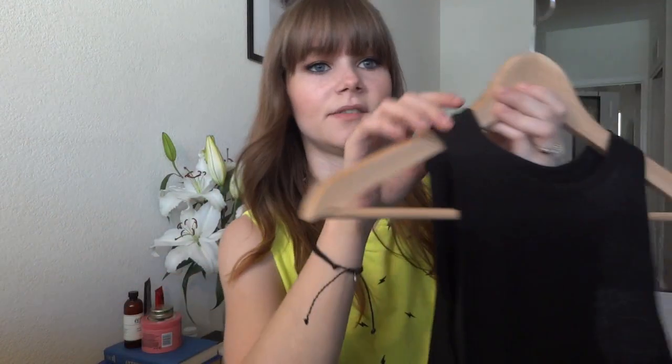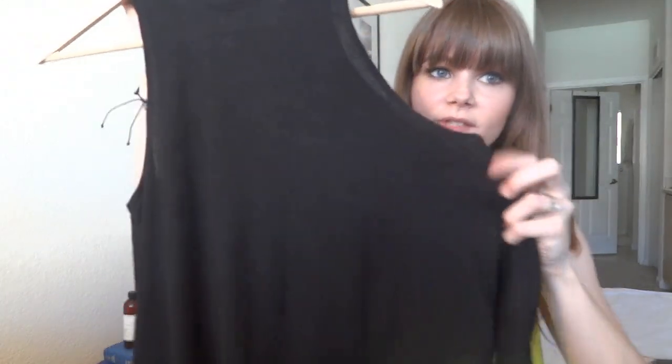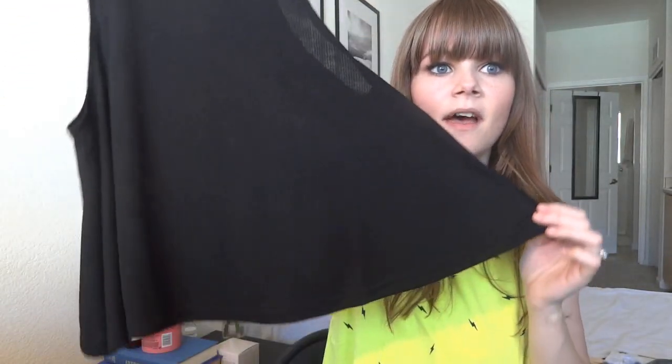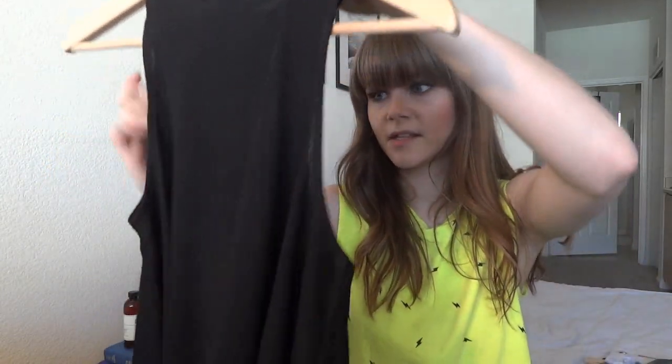One of my favorite things I got, and one of the cheapest — I believe it was $5.90. It's a really high-neck tank top, and you'll see this on in my vlog that I'm posting this weekend. It's a swing tank, which I am obsessed with — I just think they're so flattering. The armholes are deep but not so deep that they show your bra, so it's perfect. I just love the cut of this. I wish they had more colors.